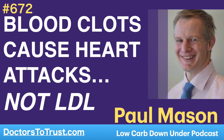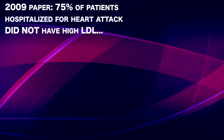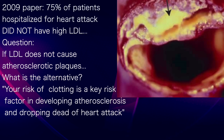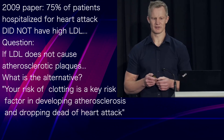In 2009, this paper reported that 75% of patients hospitalised for heart attack did not, in fact, have high LDL. Which leads to the question: if LDL doesn't cause heart disease, if it doesn't cause these atherosclerotic plaques, what does?